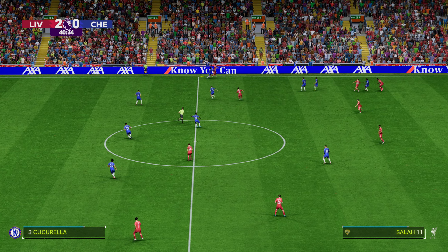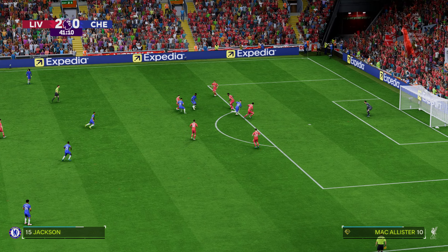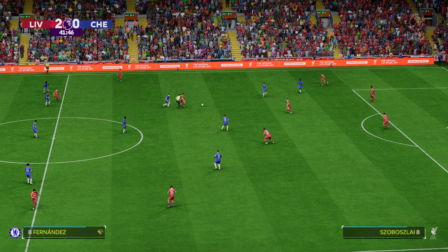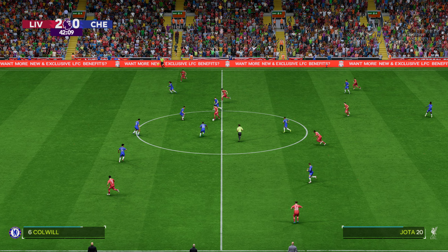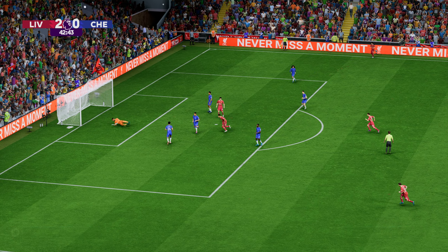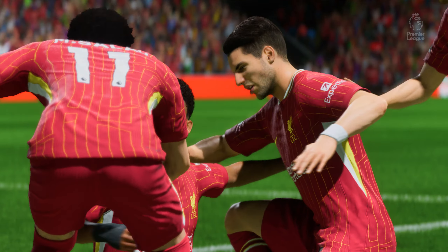Ibrahima Konaté. Salah — danger here. He did look on for them, but not to be. And this is Diogo Jota now. Oh, my goodness — he's got that so well. Oh my goodness, a goal of the highest class! Fantastic technique.